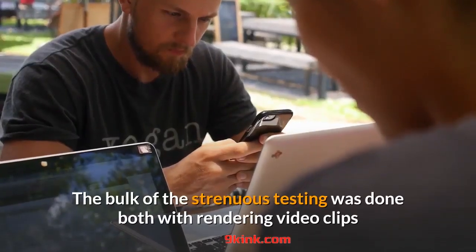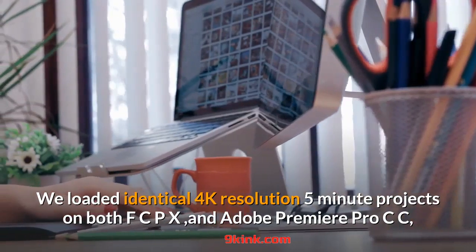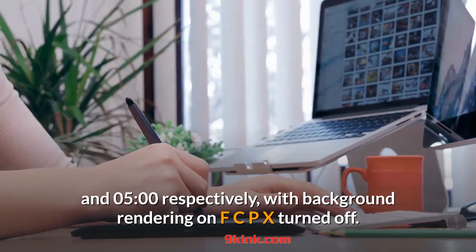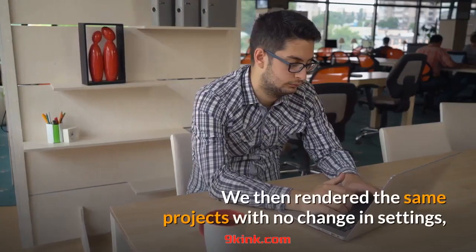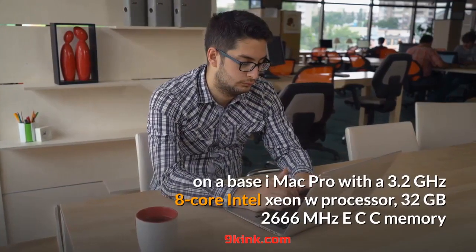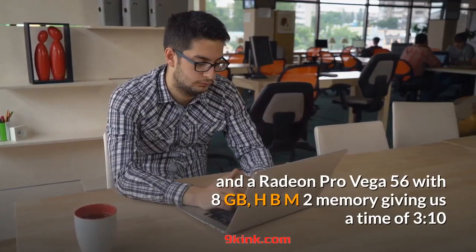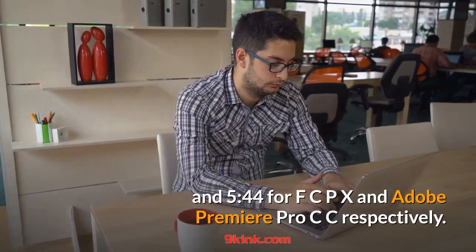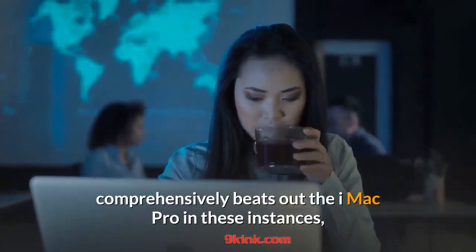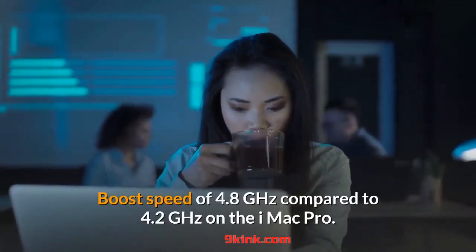The bulk of the strenuous testing was done with rendering video clips and animations. We loaded identical 4K resolution 5-minute projects on both FCPX and Adobe Premiere Pro CC, and rendered them with similar presets, giving us times of 2:44 and 5:00 respectively, with background rendering on FCPX turned off. We then rendered the same projects on a base iMac Pro with a 3.2GHz 8-core Intel Xeon W processor, 32GB 2666MHz ECC memory, and a Radeon Pro Vega 56 with 8GB HBM2 memory, giving times of 3:10 and 5:44 for FCPX and Adobe Premiere Pro CC respectively. Quite interestingly, the MacBook Pro 16-inch comprehensively beats out the iMac Pro in these instances, presumably because of the laptop's higher turbo boost speed of 4.8GHz compared to 4.2GHz on the iMac Pro.